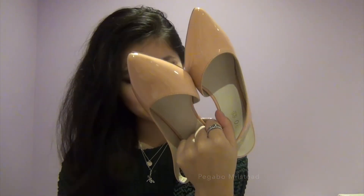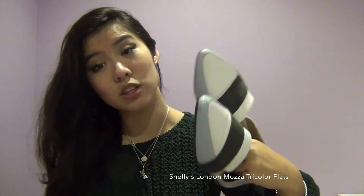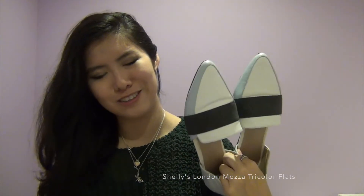The color is basically like if coral and nude had a child. I also got another pair of pointy shoes in burgundy — I got myself some Shelleys. If you don't know what Shelleys is, it's a British brand and they kind of remind me of Jeffrey Campbell designs in general, just not as grungy. These shoes were very unique because they're tricolor — you don't really see tricolor shoes a lot unless they're running shoes — and they looked really good on and are very comfortable.